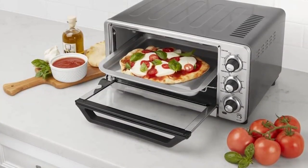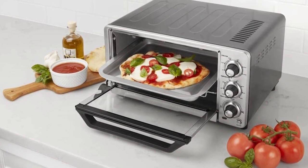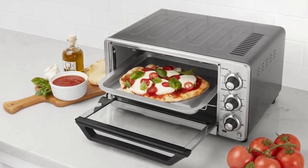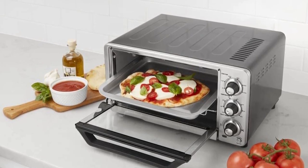The Cuisinart TOB40N Classic Toaster Oven is a must-have for any kitchen. This toaster oven fits up to 11 inches of pizza or six slices of toast, making it perfect for families. With 800 watts of high-performance power, you have endless functions such as toasting, bageling, baking, broiling, pizza making, and even keeping warm.